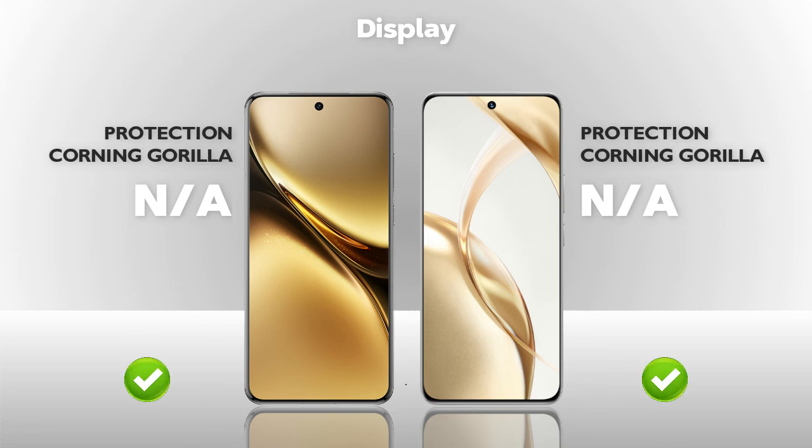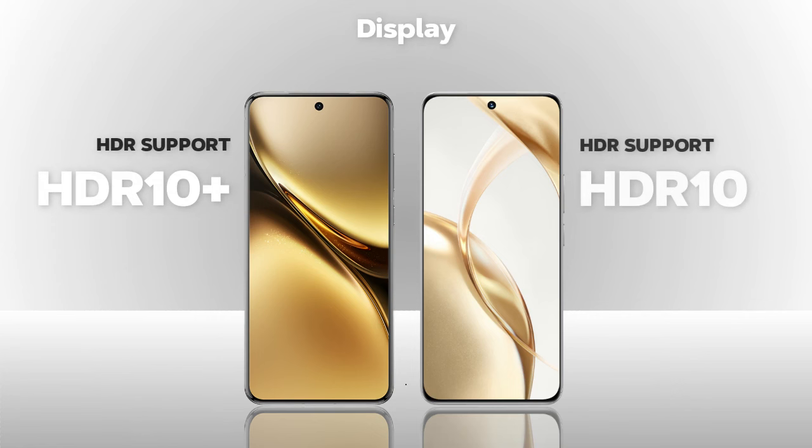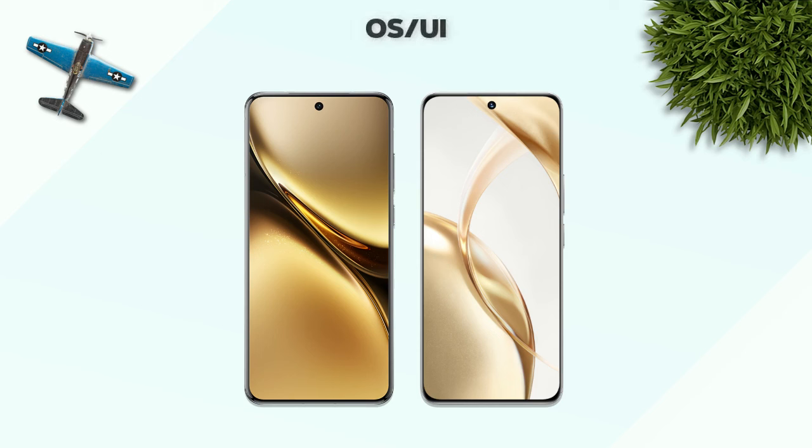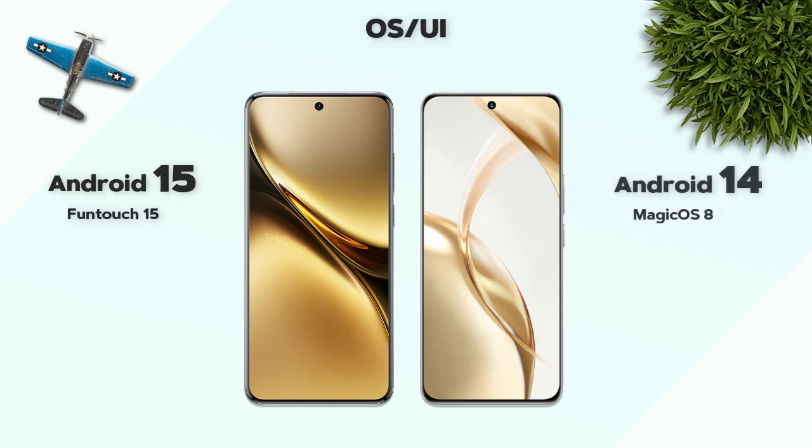Protection: N/A. HDR: HDR10 Plus versus HDR10 — almost same. Now operating system: Android 15 — better.